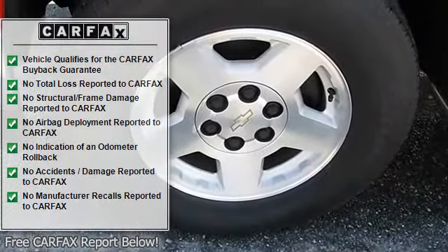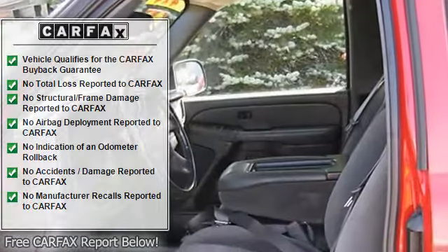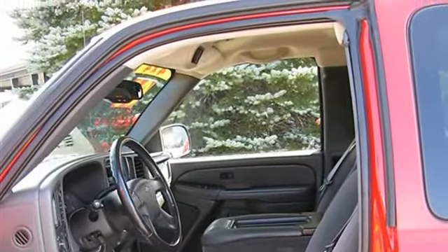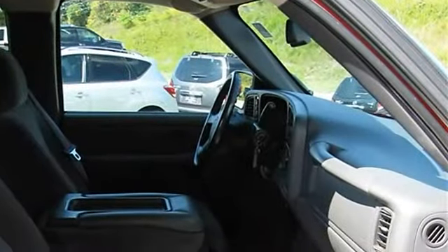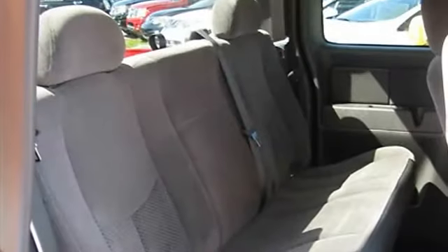Trailer hitch, bed liner, running boards, anti-lock brake system brakes, driver and passenger airbags, floor mats, and keyless entry. This truck is a great vehicle with four-wheel drive and AC. Schedule an appointment or stop by University Nissan today.